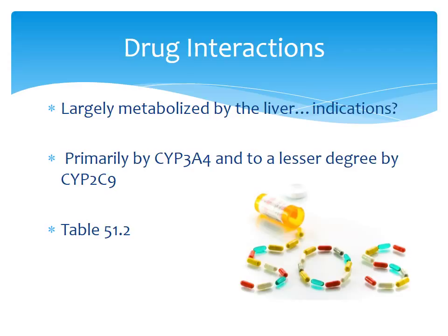Sildenafil is largely metabolized by the liver, primarily via the CYP3A4 system and to a lesser degree by CYP2C9. I would strongly suggest looking at table 51.2 on page 1118. Some important interactions include azoles — antifungal agents — which inhibit the metabolism of sildenafil and cause elevated plasma levels, increasing the risk for adverse effects. Macrolides such as erythromycin do the same thing, inhibiting sildenafil metabolism and causing elevated plasma levels with increased risk for adverse effects.